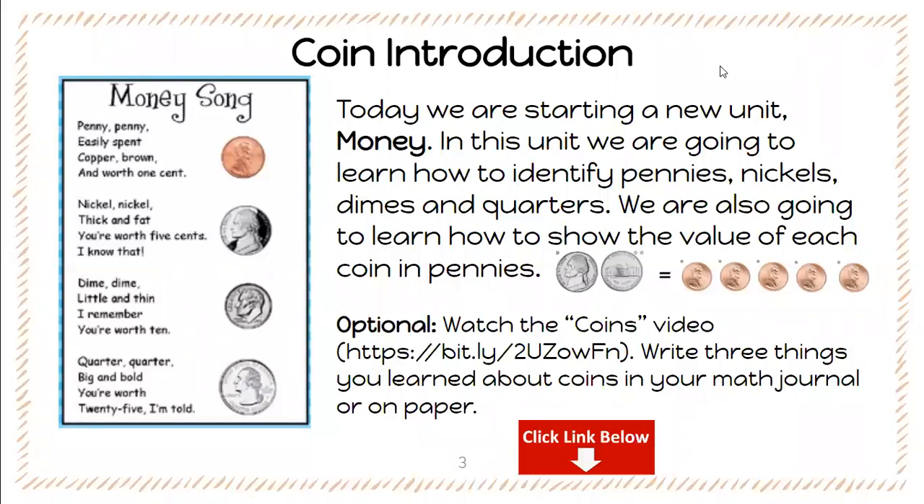So for example, this is a nickel — a nickel is worth five cents, so that equals five pennies. This is an example of how we are going to identify a coin and also how many pennies equal that coin. Here's a little fun catchy song that will help you with the process of identifying and learning the coins.